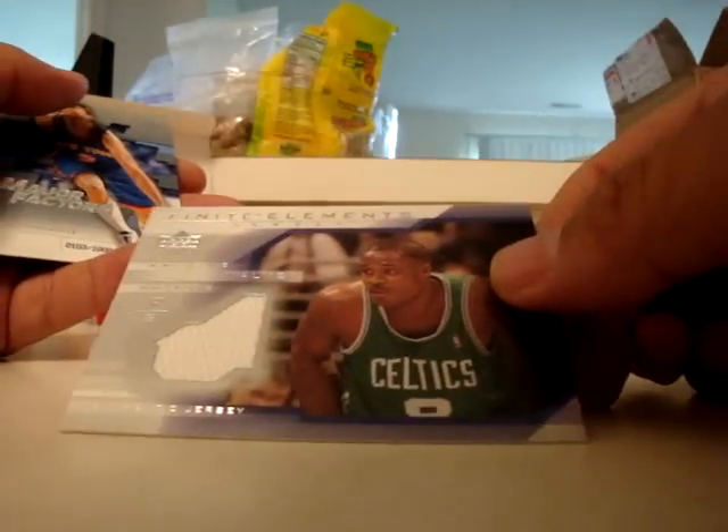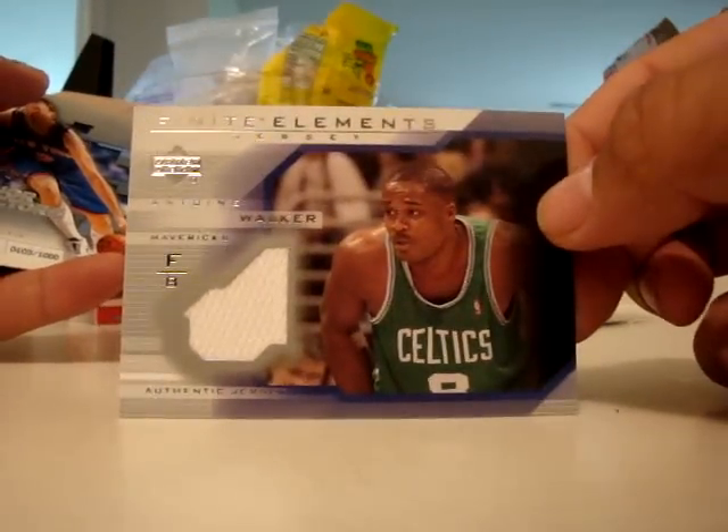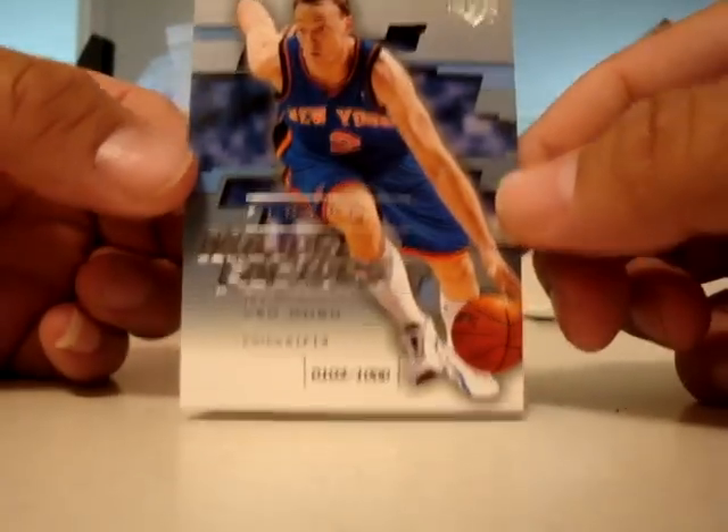Cuttino Mobley, Larry Nance, Antoine Walker Finite Elements Jersey, and Major Factors — Keith Van Horn numbered to 1000.